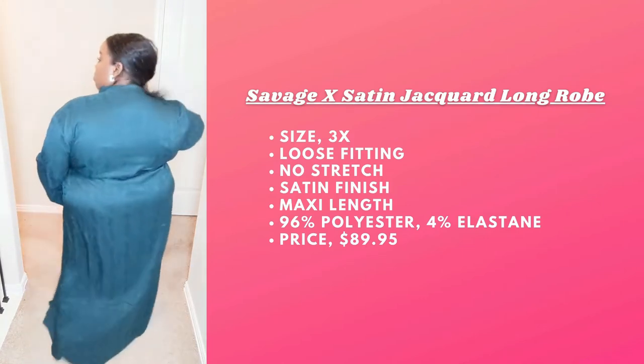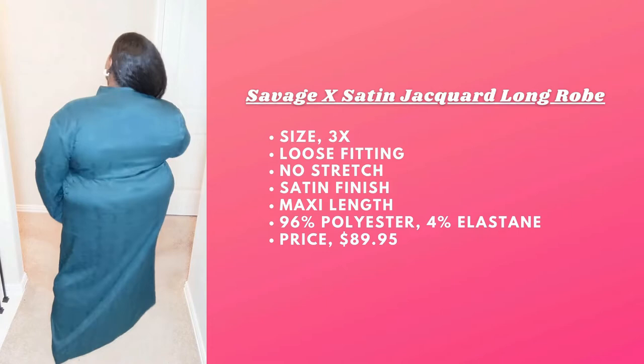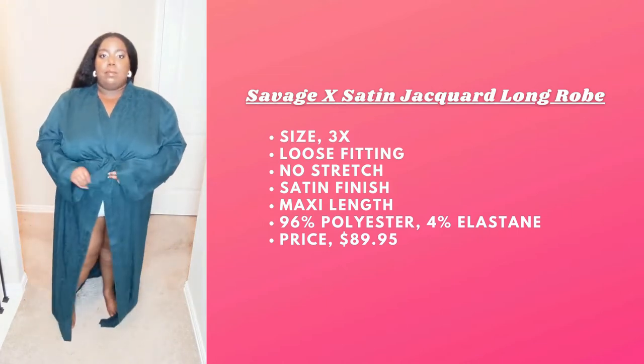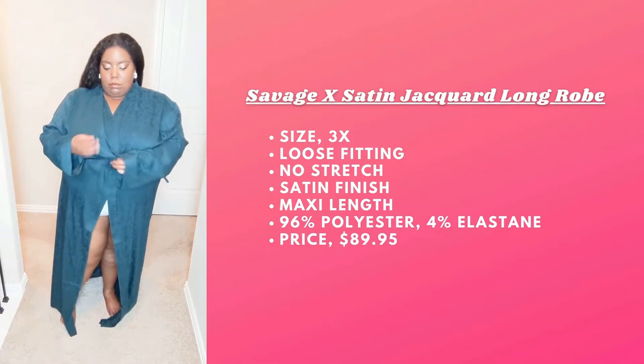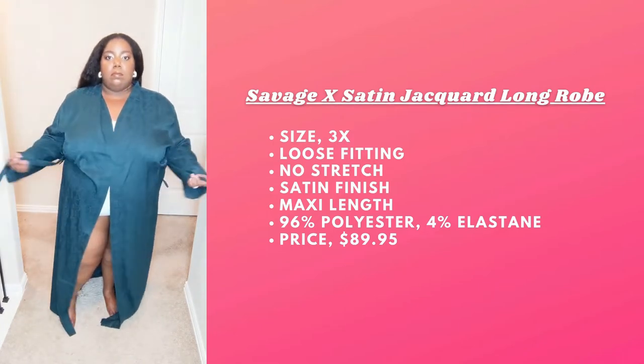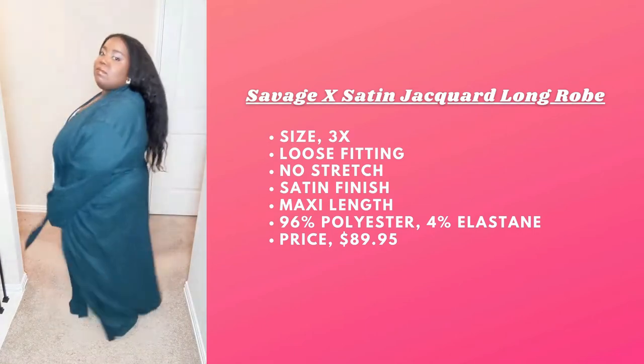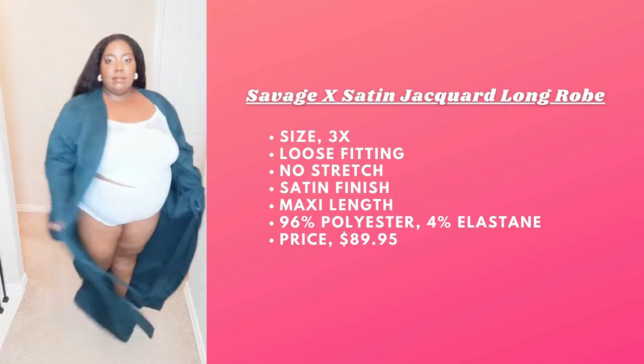My only issue is it's not big enough. I like my robes to fully cover my body. I don't like it to be barely covering, and since the measurements were supposed to be a little bit bigger, I was hoping for a better fit, but here we are.